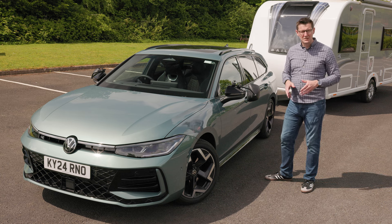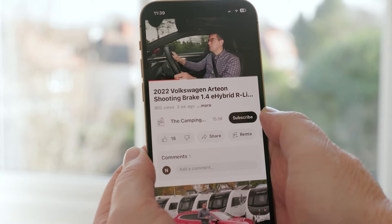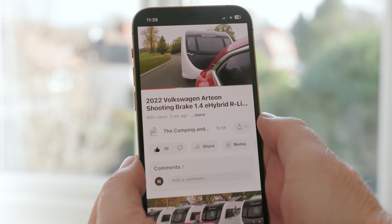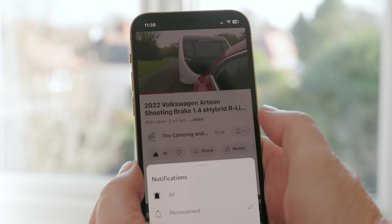Only when we've done all of those things will we sum up the pros and cons of the Passat as a tow car. When you've watched the video, please do remember to click like and to subscribe to the Camping and Caravanning Club's YouTube channel. Click on the notification button to make sure you never miss a video again.